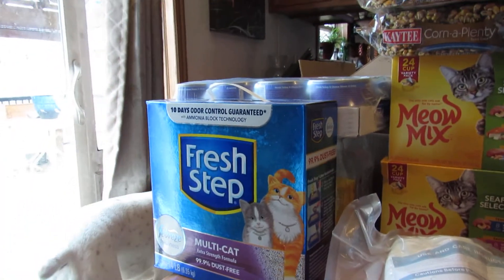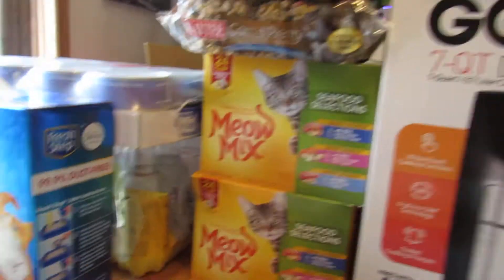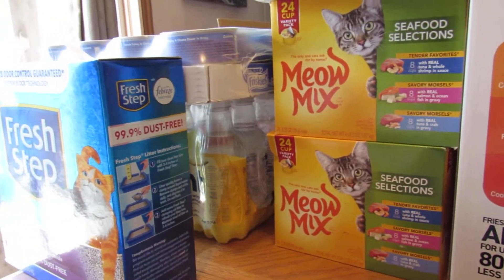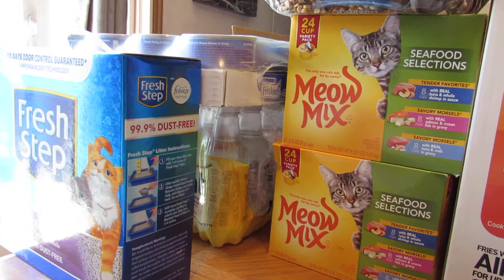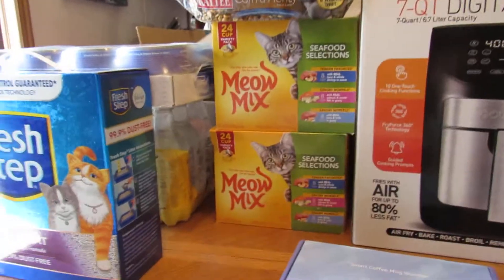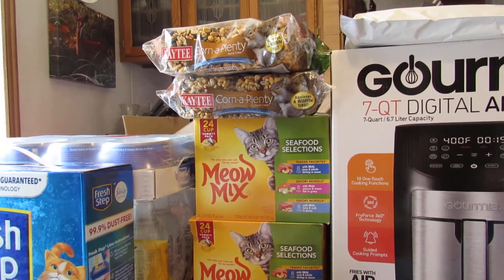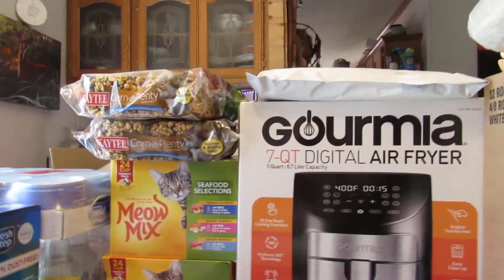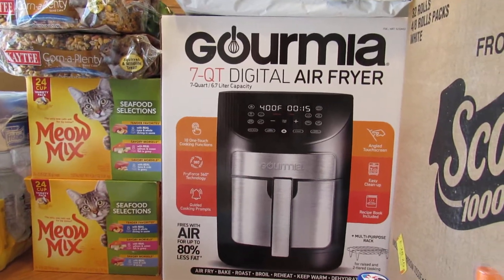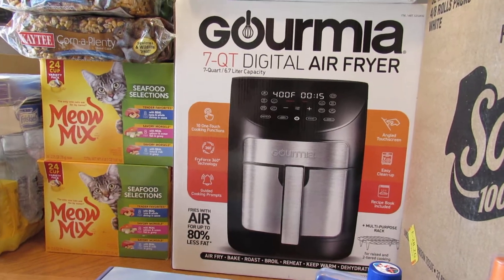I got my Fresh Step, which is a subscribe and save. Under there is more Hint Water — that was a warehouse deal. Can cat food — subscribe and save. Meow Mix — subscribe and save. Clorox Plenties — subscribe and save. Then I got this air fryer, which is on special at Costco right now.